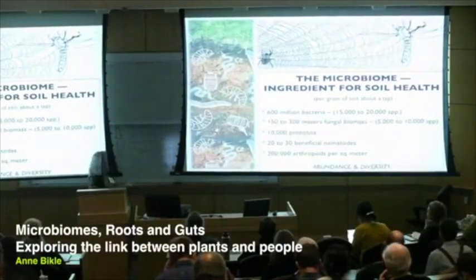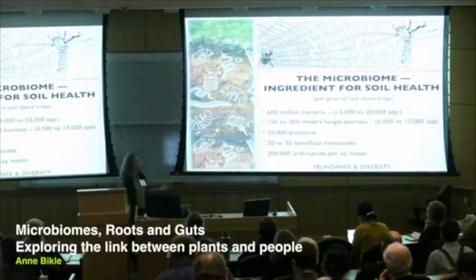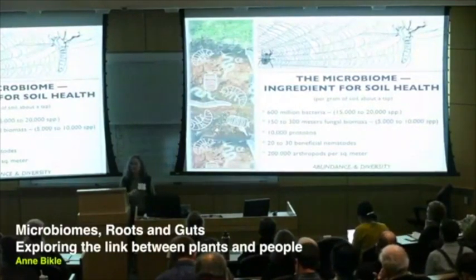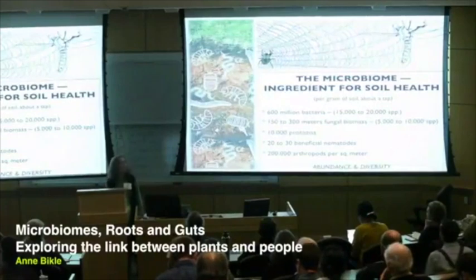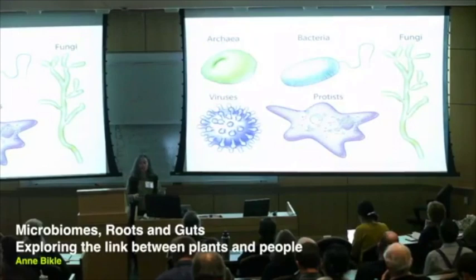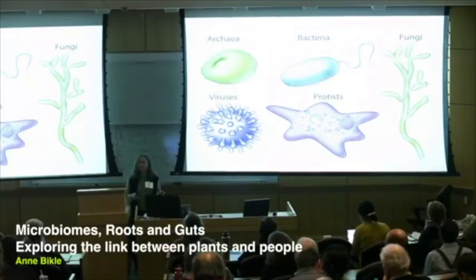We, the humans, stand back in our gardens or on our farms and marvel at this. If I haven't yet impressed upon you the importance of the microbial world, I'm going to do that in the next two slides so that you're firmly grounded in what this is all about.